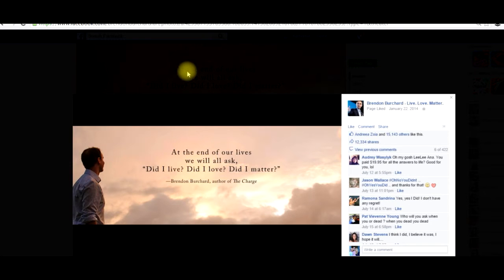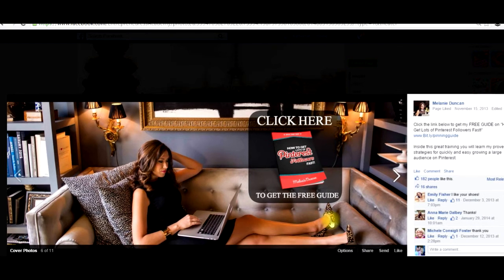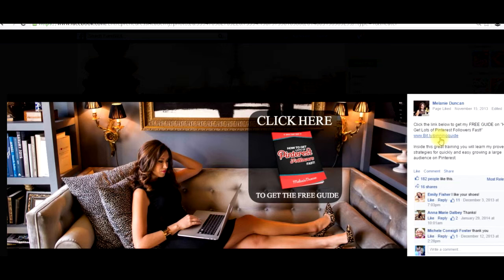Let me show you Melanie Duncan. Melanie Duncan has used her cover photo to attract people to sign up for her free Pinterest guide. She puts in the description 'click the link below to get this free guide' and she includes a link to where people can subscribe. So of the 182 people that saw it and the 16 people that shared it, she was able to use this prime real estate to attract people to sign up to her email list.